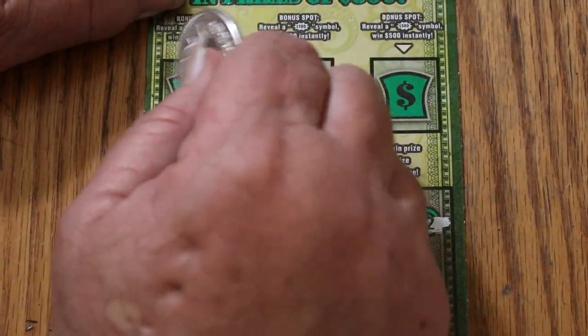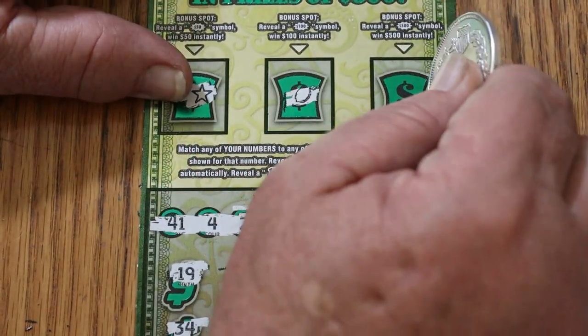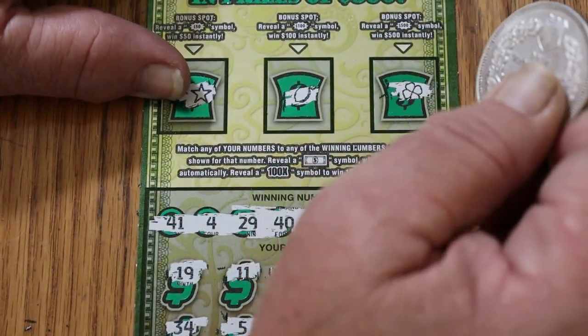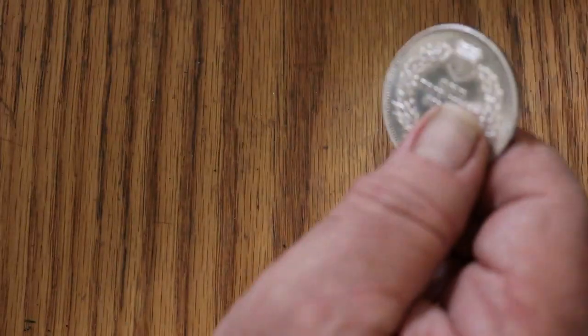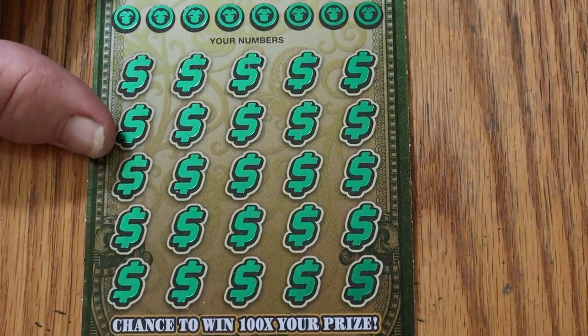Bonuses: 50 — no. 100 — no. And 500 — no. Down to the wire here, last ticket. Ticket 006.